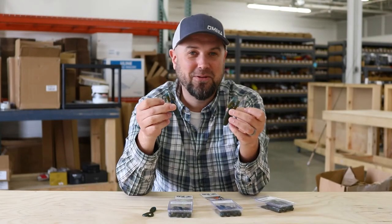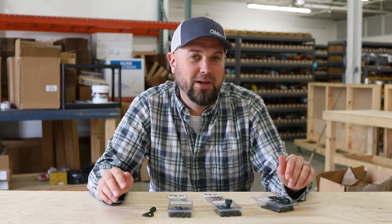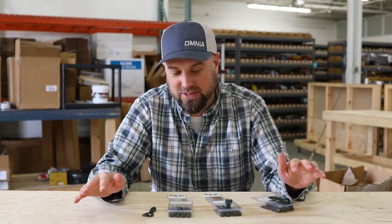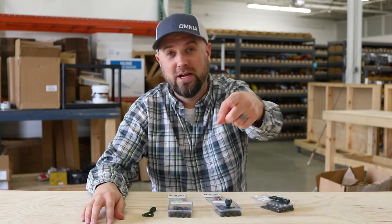Check out the BRS craws, the twin tail grub, the football hair jig, and the ball head hair jig from Venture Lures. Support a cool new company out of Ohio — this guy's making them in his shop and he's making cool fish-catching stuff. So meantime, go catch them.